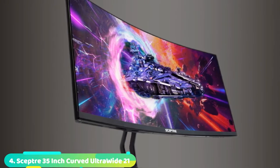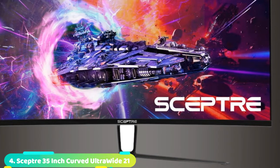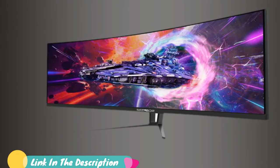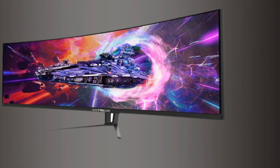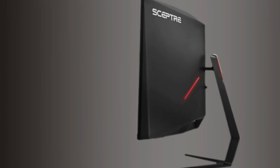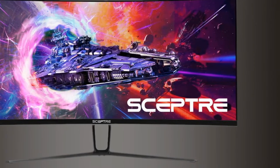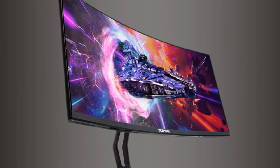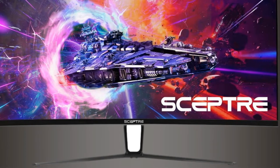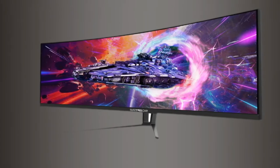At number 4, we have the Sceptre 35-inch Curved Ultrawide 21:9 monitor. The ultra-slim curved design immerses a larger audience with a 35-inch screen that accurately resembles the contours of the human eye. With a 100Hz refresh rate, images transition rapidly and smoothly while reducing screen tearing. Fast response times reduce ghosting and blurring. AMD FreeSync nearly eliminates tearing and stuttering due to differences between a graphics card's frame rate and a monitor's refresh rate.